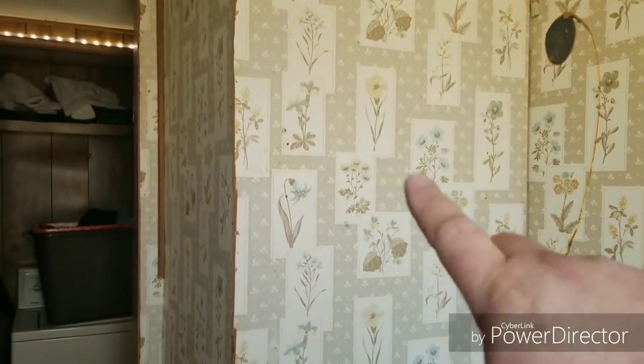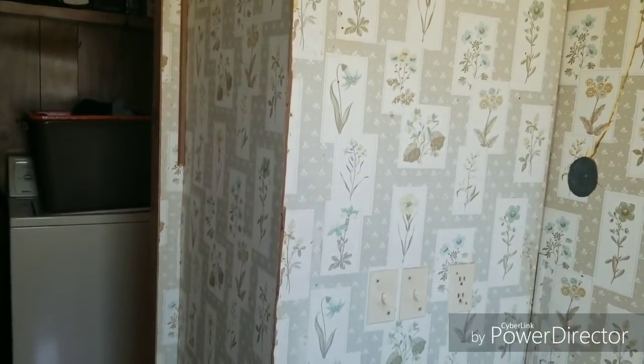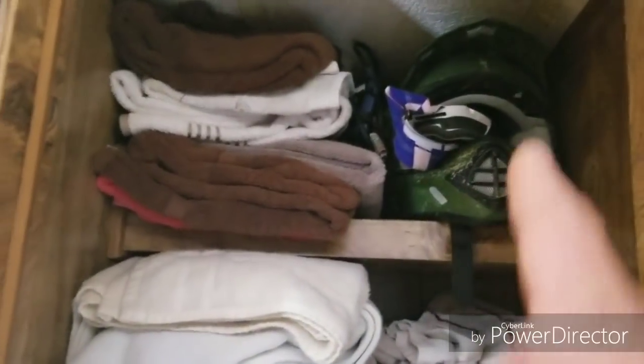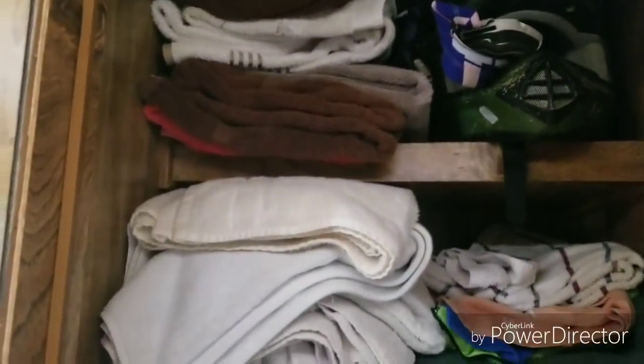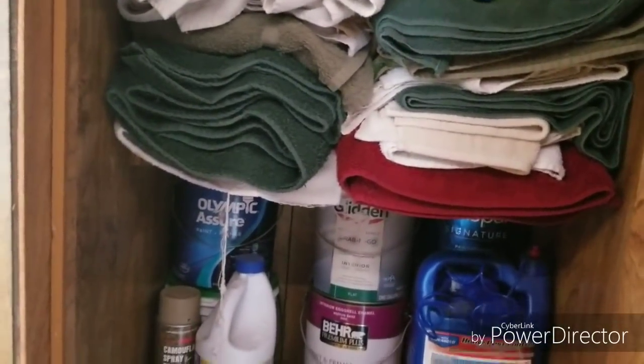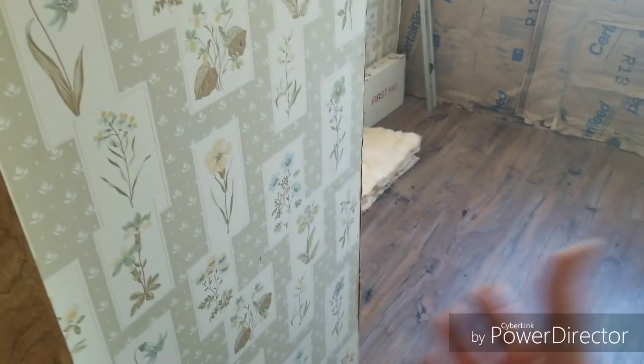The tub is getting taken out, the floor is getting replaced, and then I'll put the new floor down at a later date. This closet — I don't know if it's going to stay or go. I want to remove it, but currently I've got a lot of stuff in here — towels, helmets, everything. I don't really have a place to put it all, so it might stay for the time being. Later on I can remove it and put new floor down.